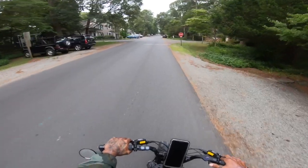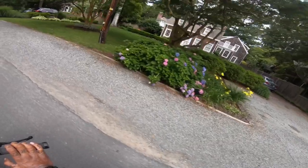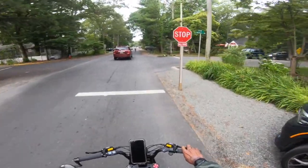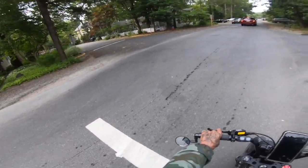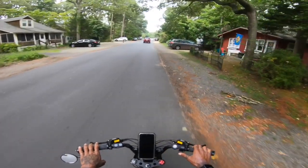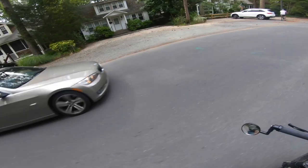I just about had a heart attack. Always follow the laws. I almost got rear-ended because I was following the laws. See what happens when you try to follow the laws? You almost get rear-ended.